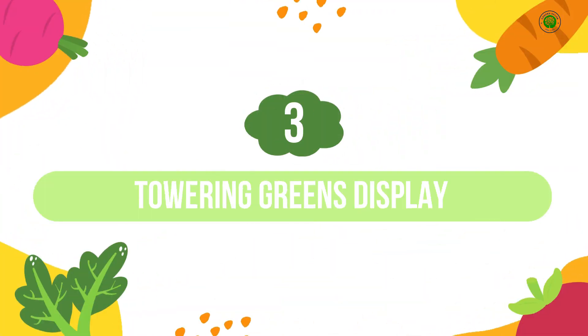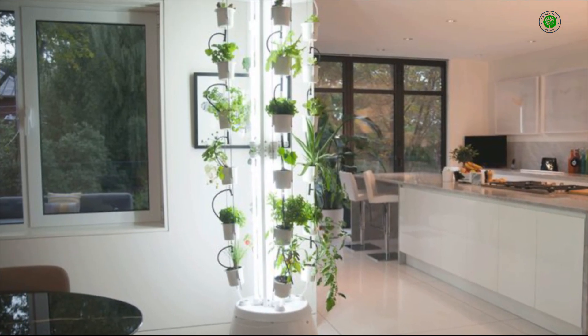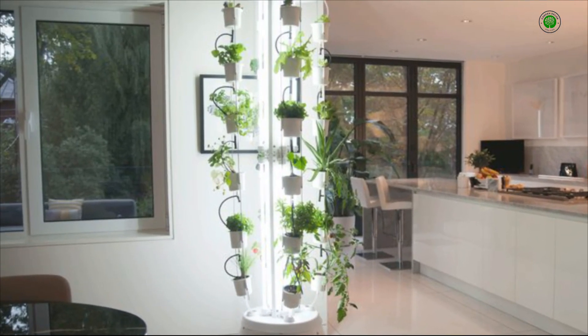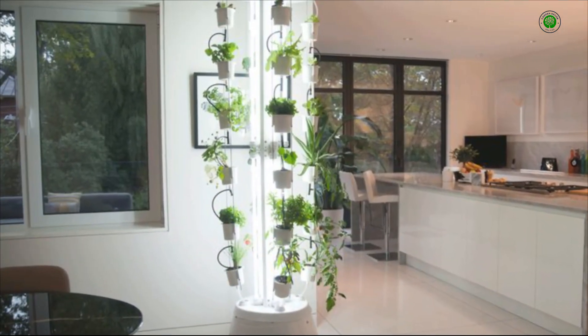Number 3: Towering Greens Display. A striking, tall cylindrical hydroponic tower becomes an instant centerpiece in any room. Planted with a variety of colorful lettuces and even edible flowers, it's a space-efficient way to grow a significant amount of produce while adding a vertical visual element to your design.